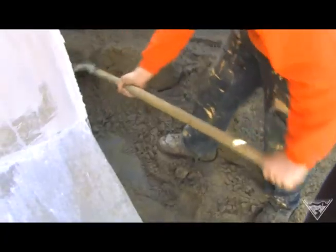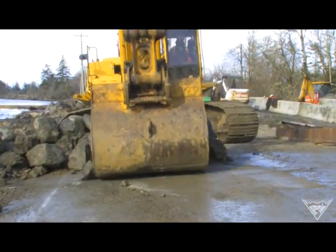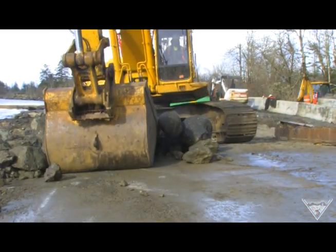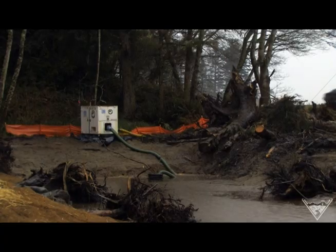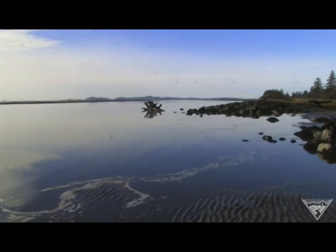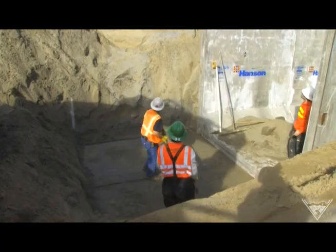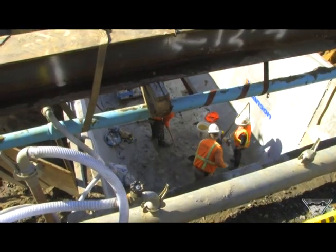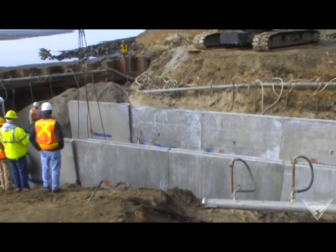Shovel after shovel, scoop after scoop, construction crews near Chinook, Washington slowly turn an historic tidal wetland in the Columbia River estuary into a new home for young salmon and steelhead. The crews install an enormous 70-foot-long by 12-foot-wide concrete culvert, complete with a natural stream bottom beneath Highway 101.